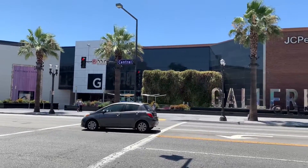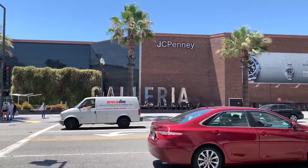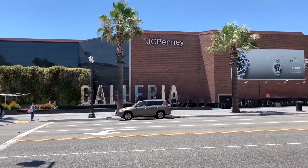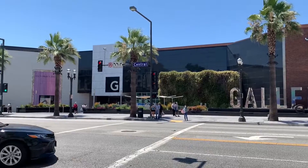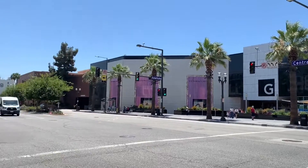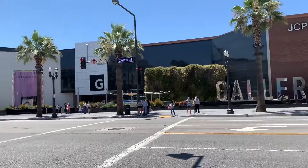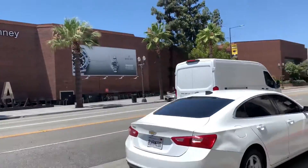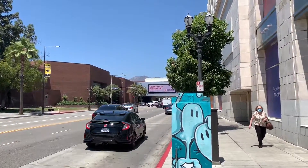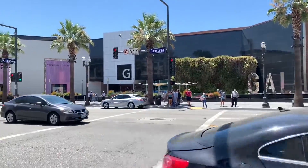Hello everyone, welcome to another episode of Alex's Adventures. In this episode we will be taking an adventure walking inside the Glendale Galleria in Glendale, California. We'll be seeing what this place has to offer. Here's the exterior of the Glendale Galleria — with that being said, let's go ahead and see what's inside.